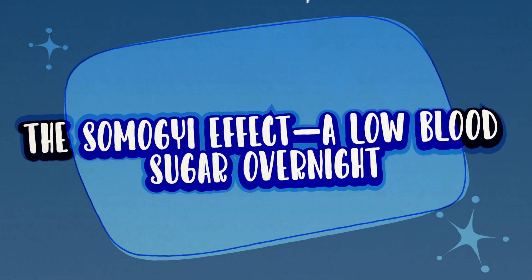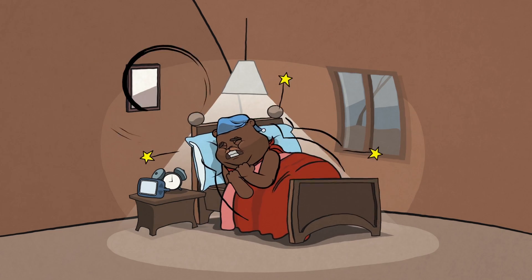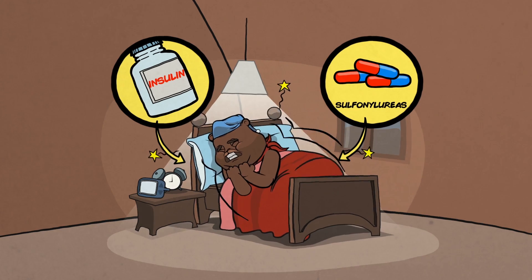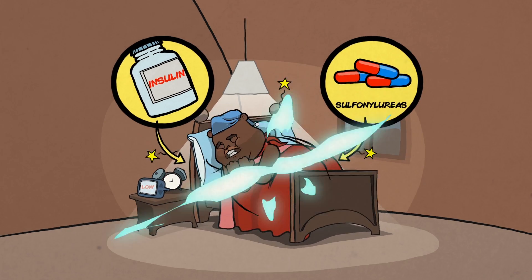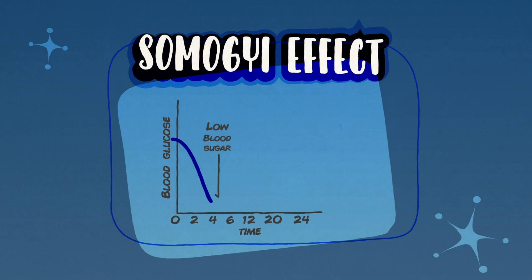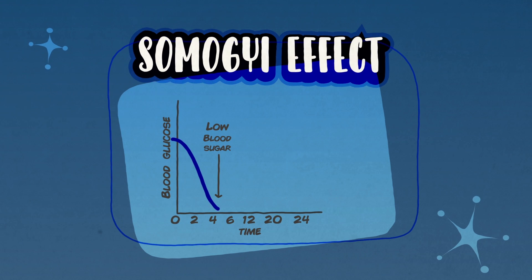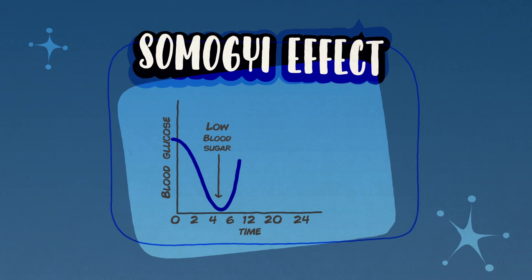The Somogyi Effect — a low blood sugar overnight. Some medications for diabetes, such as insulin and a group of pills called sulfonylureas, can cause blood sugars to crash while you are sleeping. The Somogyi Effect occurs when the body responds to dangerously low blood sugar overnight by secreting stress hormones like glucagon and epinephrine. These hormones help rescue you from low blood sugar, causing the sugar to rebound and be high by the morning.